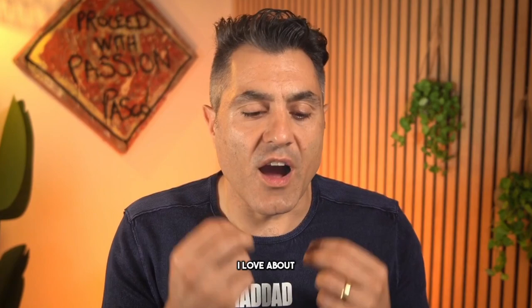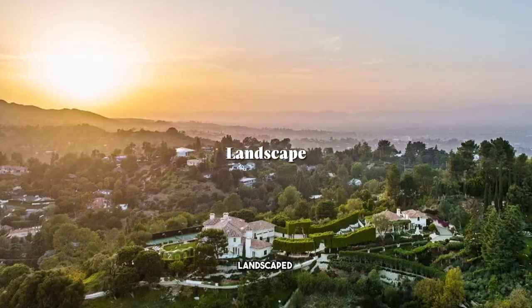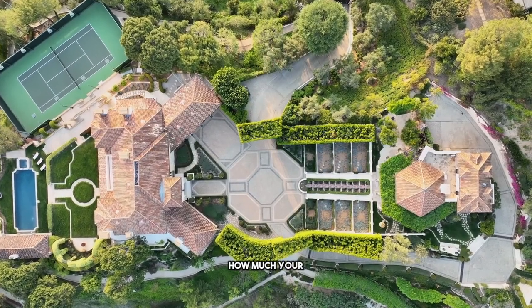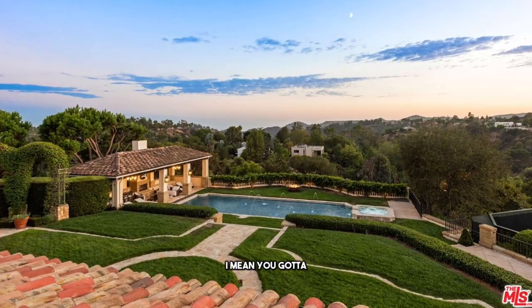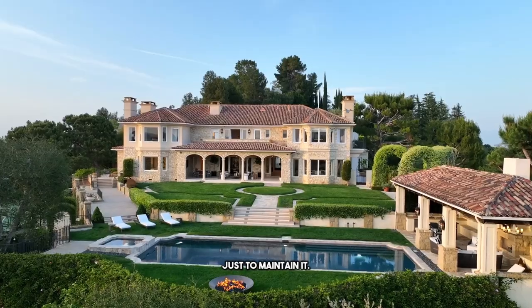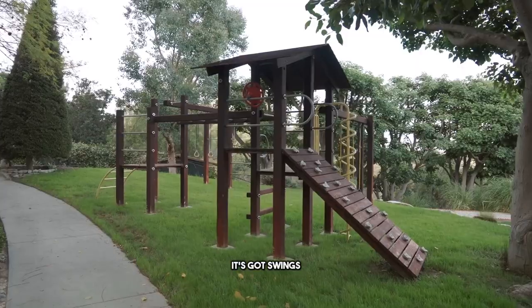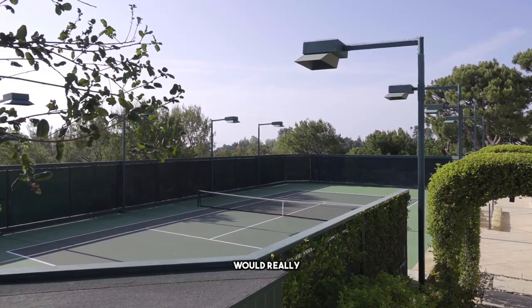The number one thing I love about this property is that it has meticulously landscaped five acres of land. Do you know how much your landscaping costs are going to be? You're going to have a team working on this every day just to maintain it. But it's beautiful — it's got trails, flat areas, swings, and all different types of stuff you would really enjoy.